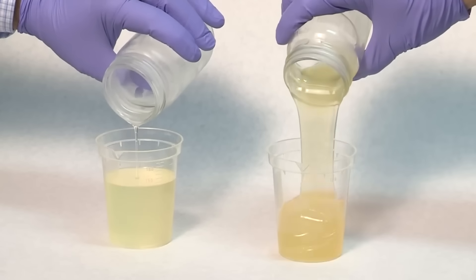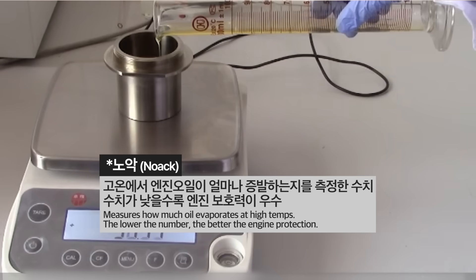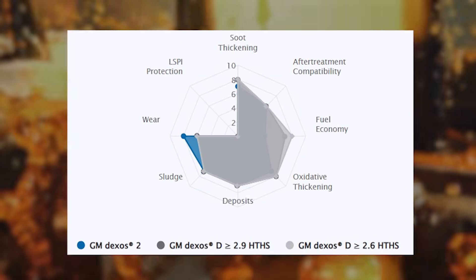There is a difference in viscosity, so there are things tested accordingly. The amount of evaporation called NOAC changes a bit, and it also affects high-temperature, high-shear characteristics. Only those things have been supplemented a little. Aside from that, they're almost the same spec.